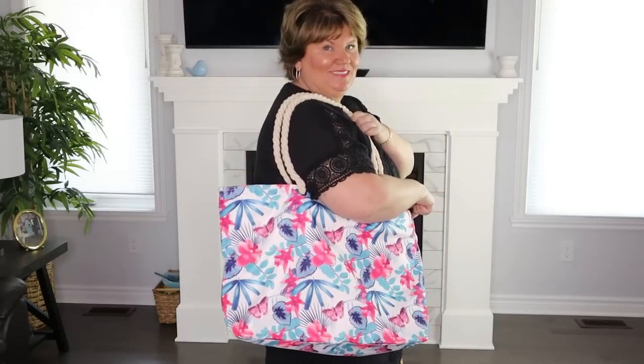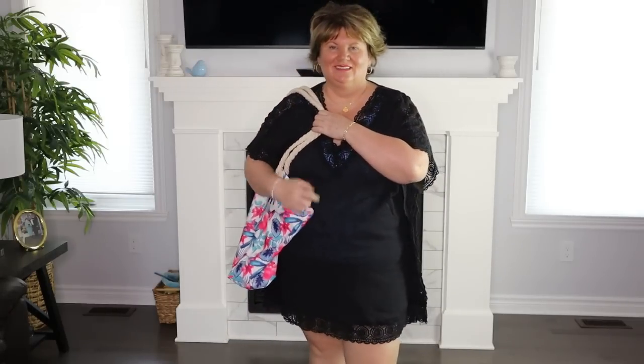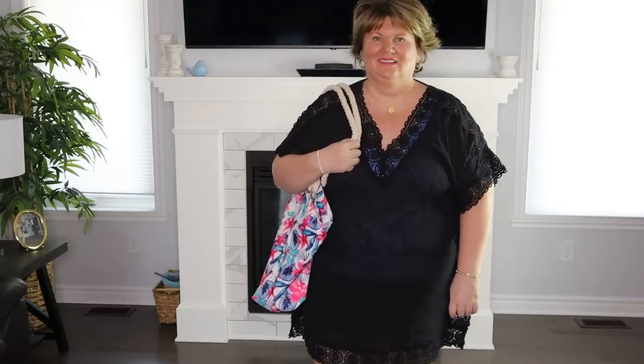Be sure to look out for my 'how to pack a carry-on for Maui for eight days' video coming up in the next few weeks.